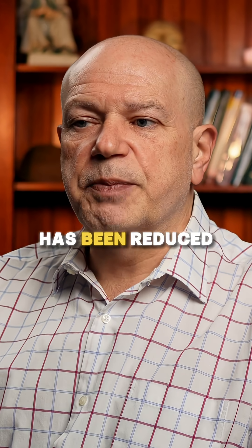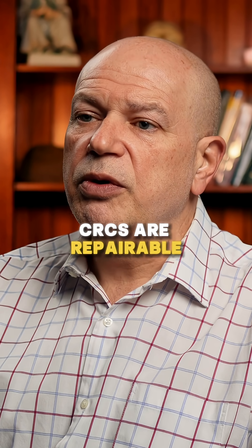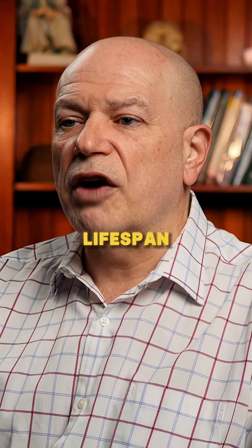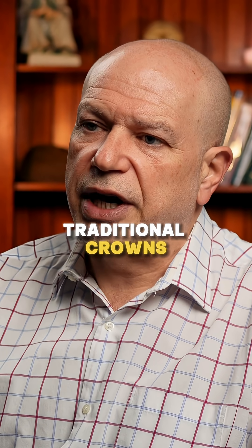Cutting of teeth has been reduced by 60%, but more importantly, CRCs are repairable, which greatly increases lifespan and reduces ongoing maintenance costs over traditional crowns.